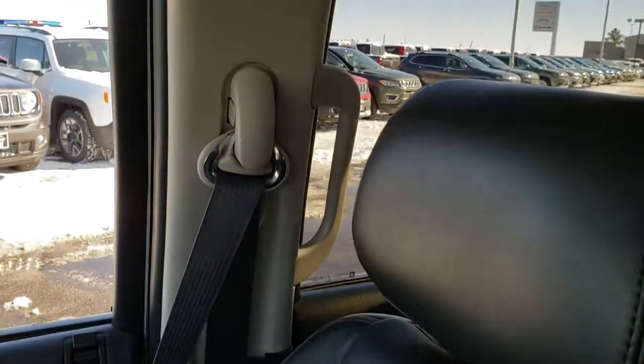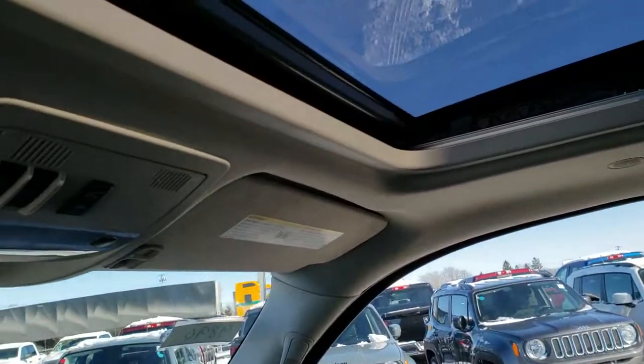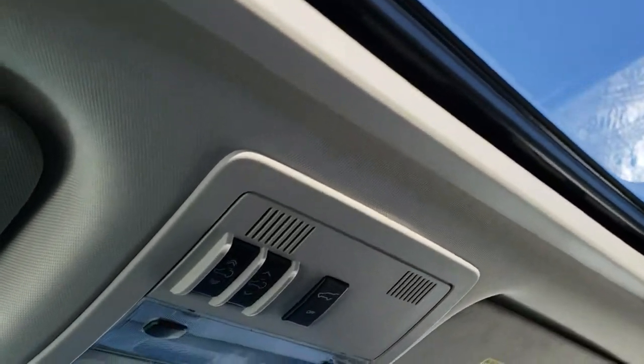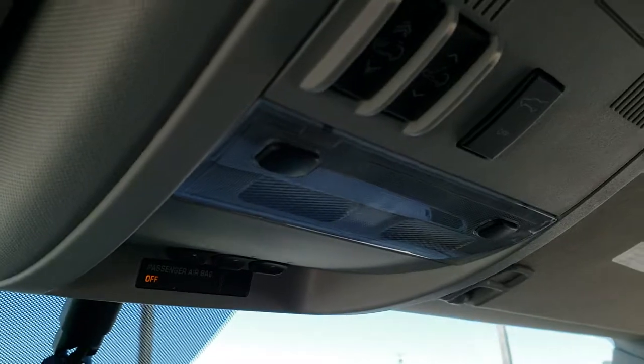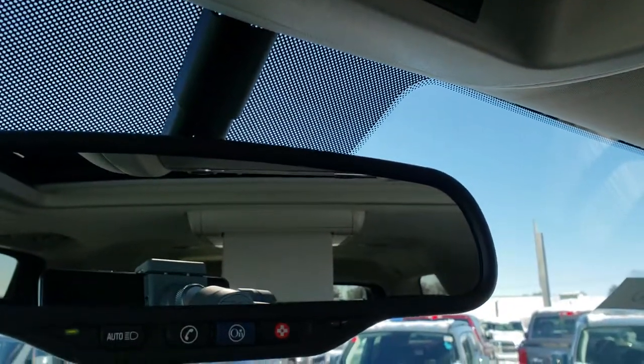Passenger seat is very clean as well — no rips or tears. This vehicle has never been smoked in; it smells very clean. It has side curtain airbags. Up here we have the power sunroof. You get your HomeLink buttons and rear gate buttons up there as well, and then you get OnStar in the rear view mirror.